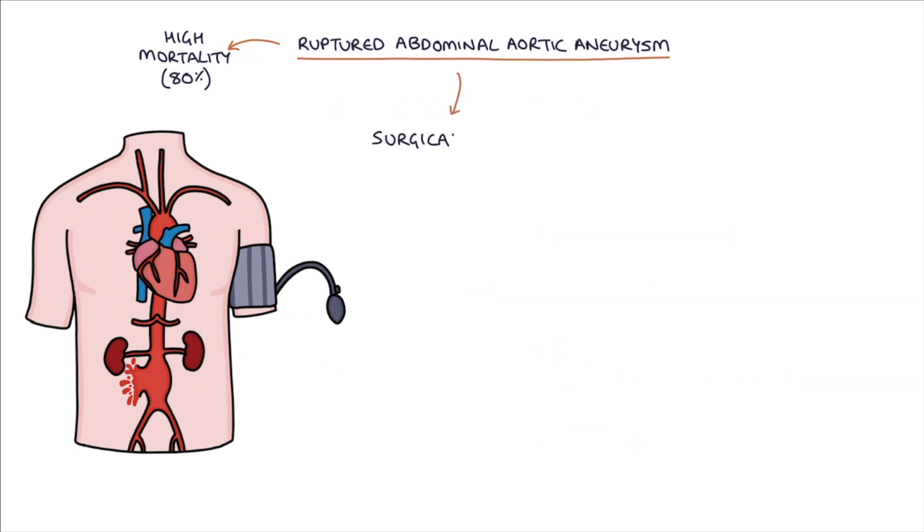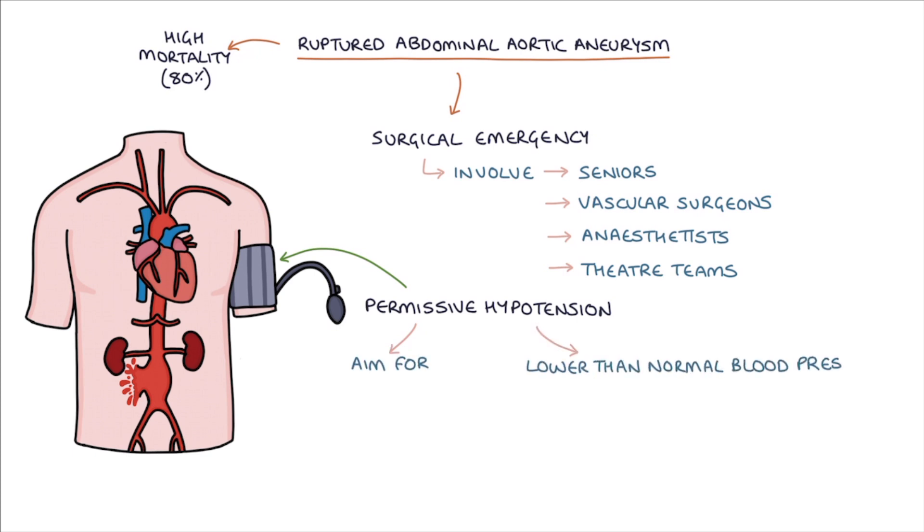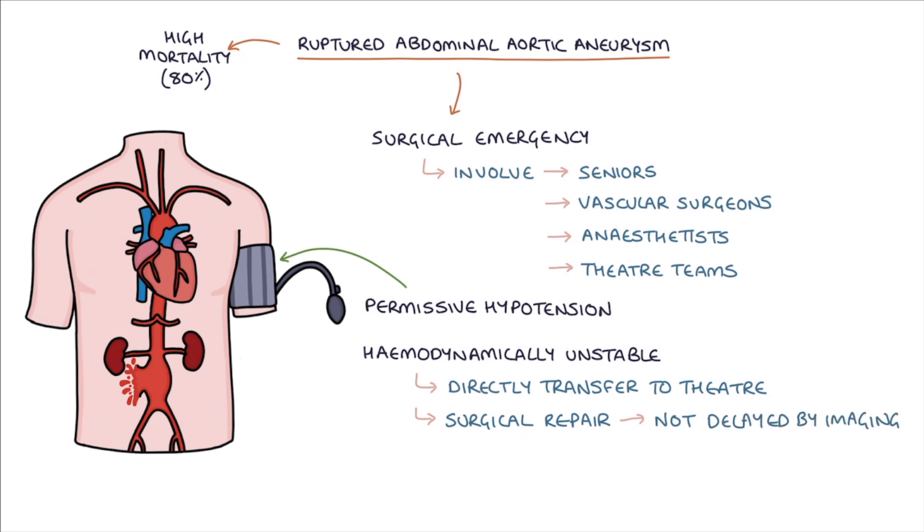A ruptured abdominal aortic aneurysm is a surgical emergency requiring immediate involvement of experienced seniors, vascular surgeons, anesthetists, and theatre teams. Permissive hypotension refers to the strategy of aiming for a lower-than-normal blood pressure during fluid resuscitation, as increasing blood pressure may increase blood loss into the abdomen. Hemodynamically unstable patients should be directly transferred to theatre — surgical repair should not be delayed by imaging. A CT angiogram can be used to diagnose a ruptured AAA if the patient is hemodynamically stable.